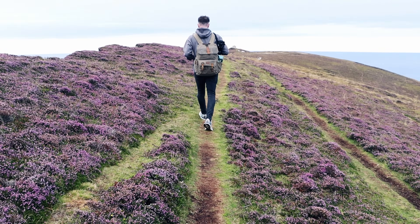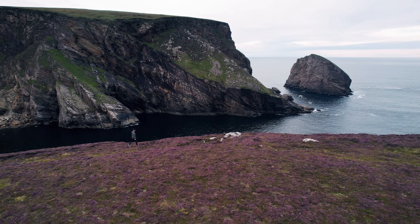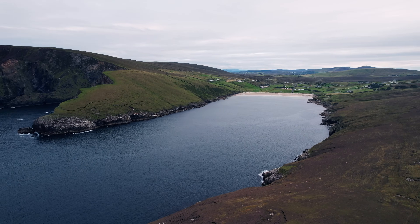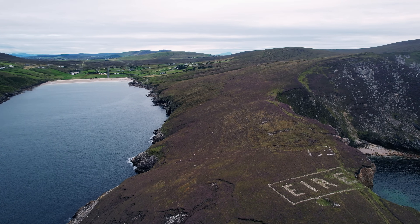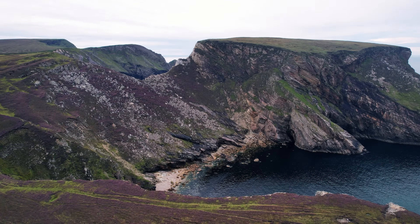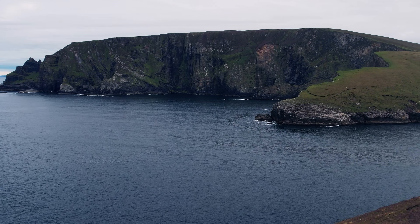Trekking through the soft and craggy bogland, you are treated to gorgeous views of a rugged cliff face on the right-hand side, and as you get nearer the top another huge cliff face emerges on the left, giving you 360-degree views of both cliffs, the roaring Atlantic Ocean, Portacloy Beach, and one of the famous EIRE signs dotted all around the Irish coast. EIRE means Ireland in Irish, and during World War 2 over 80 of these signs were placed all along the Irish coastline to warn bombers that they were entering a neutral country. For us, the Portacloy cliff walk perfectly encapsulates what the Wild Atlantic Way is all about.